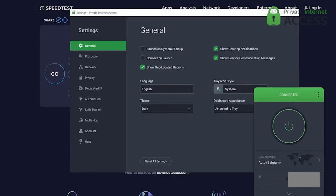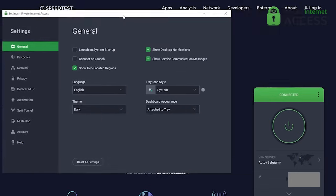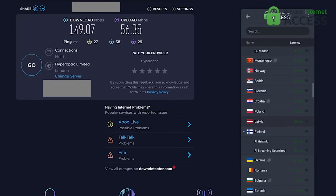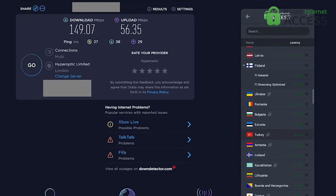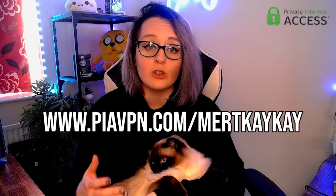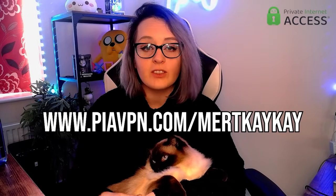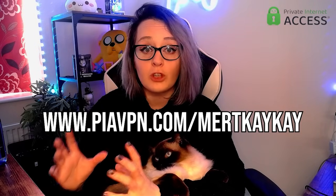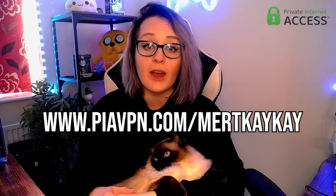Setup only takes a few minutes. The install is hilariously simple — it's ludicrous — with an extremely slick and easy to understand UI. I love that it tells you the ping you can expect before accessing a server, which saves so much jumping around. With the link in the description or in the pinned comment, save 83% on PIA for just $2.03 per month and four months free. So let's get back to the video.